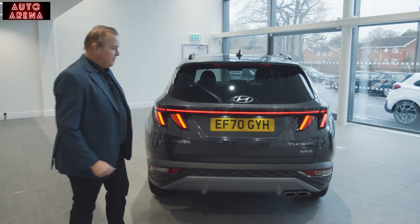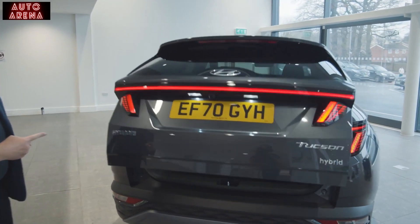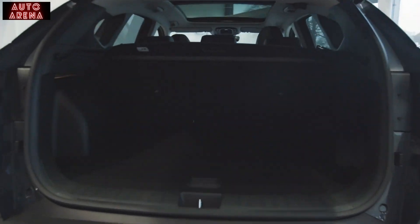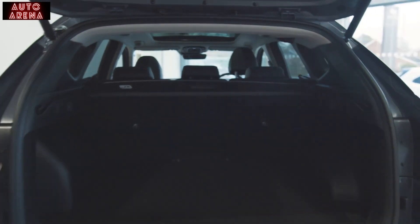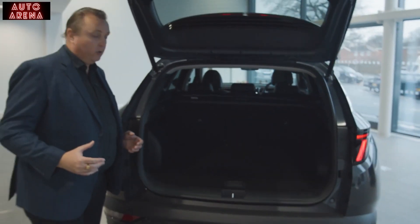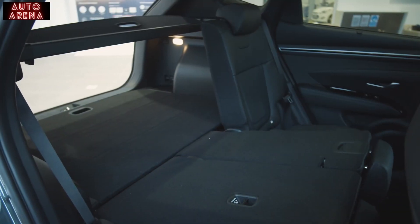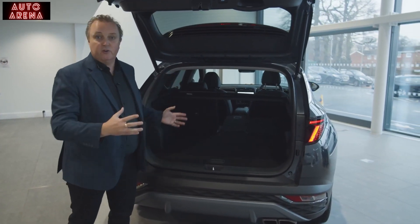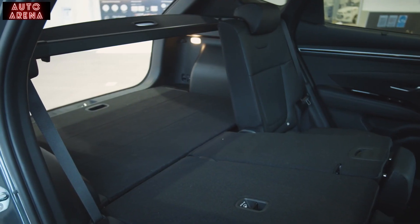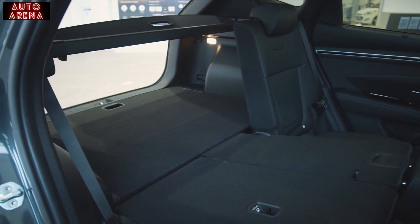There's more cool light stuff at the back — a lovely full-width LED light strip. But more important is what's inside: this automatically reveals 616 litres of space, which is actually more than you'll get in a Toyota RAV4. You can increase it by pulling on a lever, and the seats split 40/20/40, so you can have a combination of luggage and people in the back.